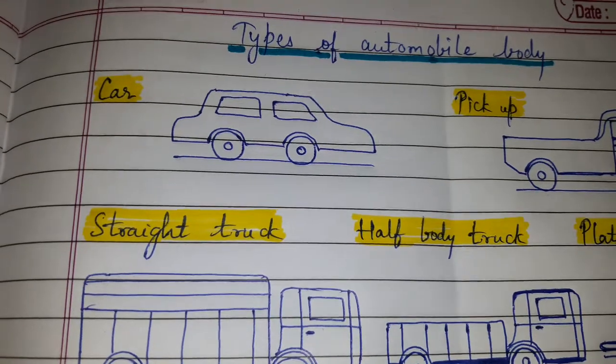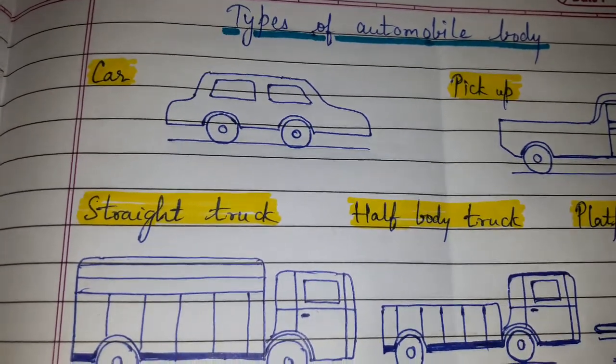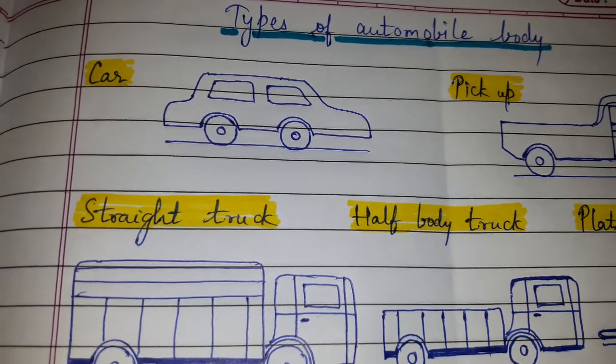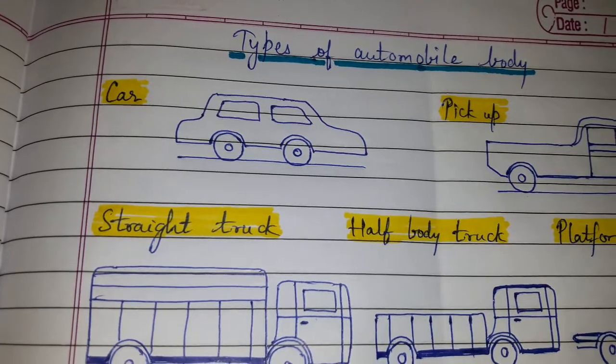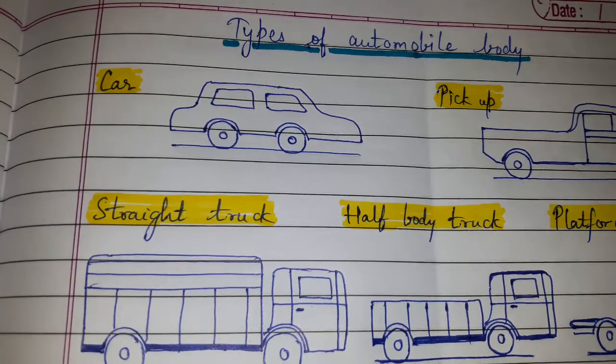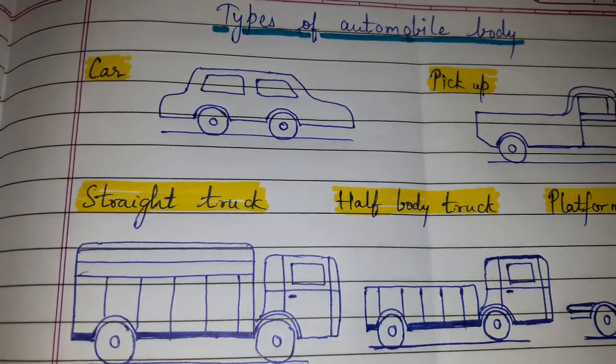This was the answer for types of automobile body. You may draw around eight sketches so that you get full four marks. Please like, comment, share, and subscribe. Thanks for watching.